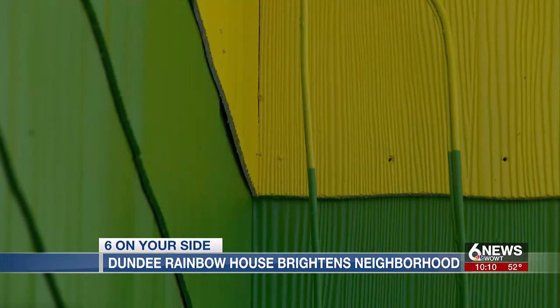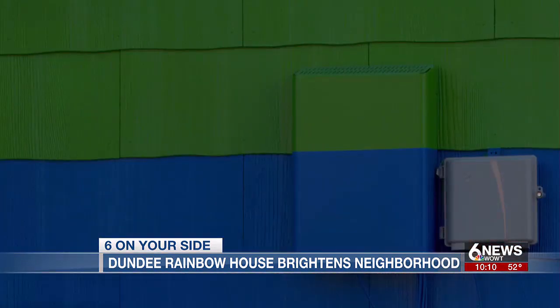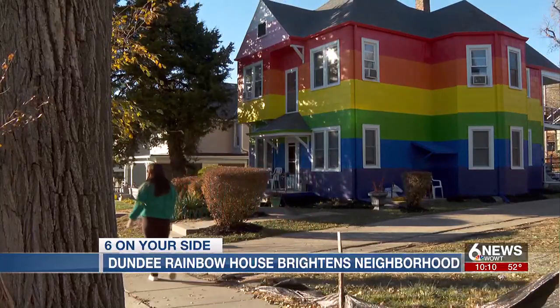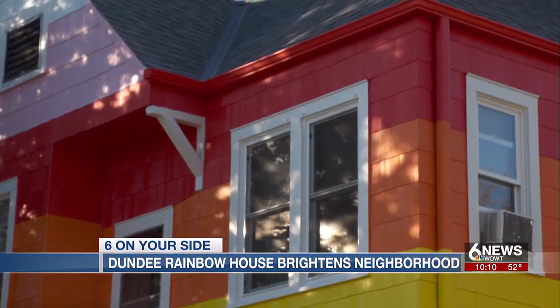Everything from wiring to gutters, even the electrical boxes, all painted with precision. Basie credits his painter for his hard work and says there could be more to come. The next house may be Cookie Monster — who knows? We're going to think of something cool to do again. But this is a one-of-a-kind for us, and we're happy the way it came out.